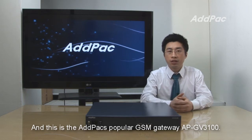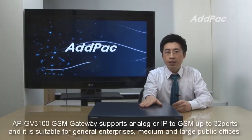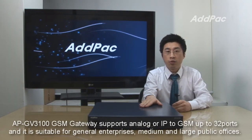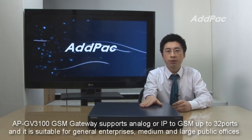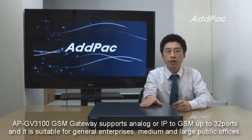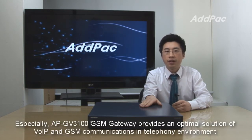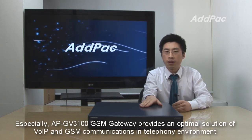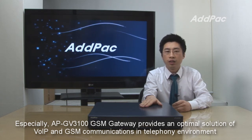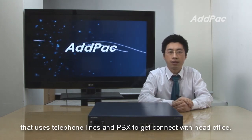This is Adpoc's popular GSM Gateway, APGV3100. The APGV3100 GSM Gateway supports analog or IP to GSM up to 32 ports, and it is suitable for general enterprises, medium, and large public offices. Especially, the APGV3100 GSM Gateway provides an optimal solution for VoIP and GSM communications in telephone environments that use telephone lines and PBX to connect with head office.